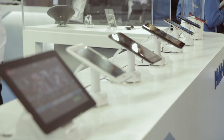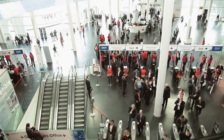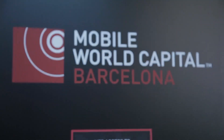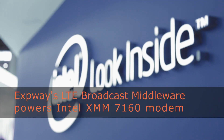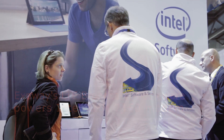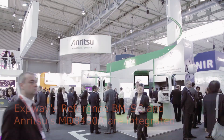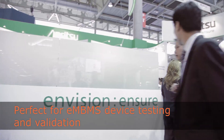Welcome to a short introduction of Exway's LTE broadcast solution. First, some news from Mobile World Congress: Intel showcased the integration of its modem and Exway's LTE broadcast middleware, and Anrizzu demonstrated its LTE eNodeB testing equipment integrated with Exway's reference BMSC.